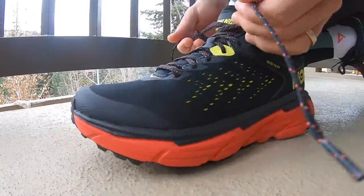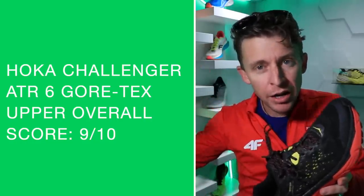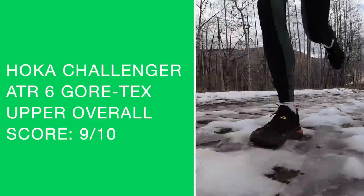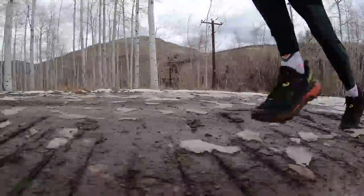Overall score for the upper is awesome — very, very good. My feet did not get wet at all up on the mountain, in the mud, in the grit, in the creek. Not at all. I didn't feel any water coming in, and that is why my score is so high for the upper.